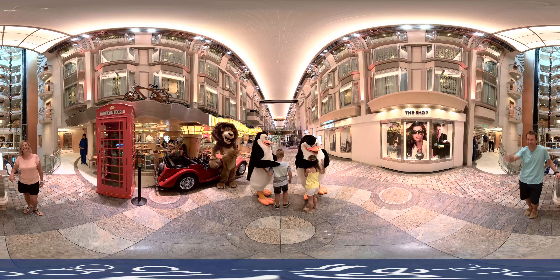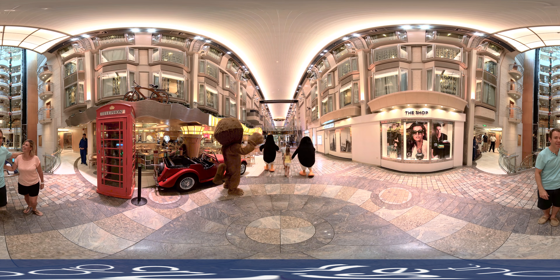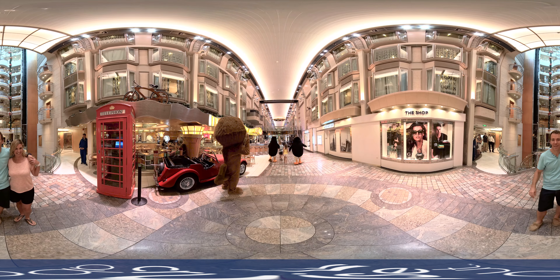Well, that's the end of the tour, but why not turn this virtual holiday into a real one? Talk to one of our friendly consultants today about booking your next cruise holiday.